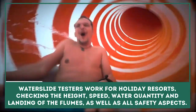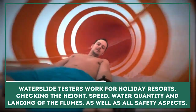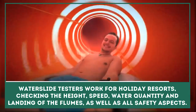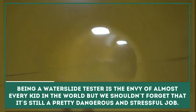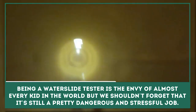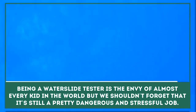Waterslide Tester: A waterslide tester may be one of the most exciting and thrilling jobs ever. Such experts work for holiday resorts, checking the height, speed, water quantity, and landing of the flumes, as well as all safety aspects. Being a waterslide tester is the envy of almost every kid in the world, but we shouldn't forget that it's still a pretty dangerous and stressful job.